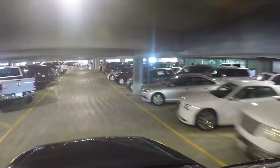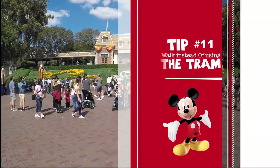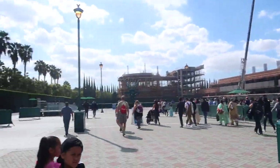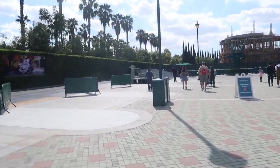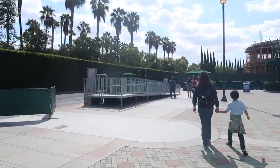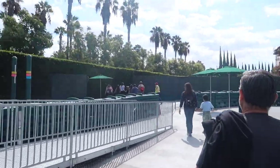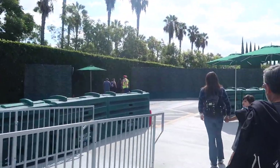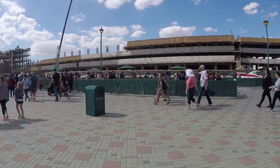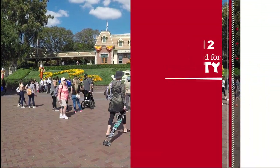Tip number eleven: walk instead of using the tram. I personally don't like using the tram even with my kids — I'd rather just walk through downtown Disney, which I love anyway. It adds walking time to your day but it's faster to me than getting on the tram, waiting in line, and finding a seat. You walk to the left through a little pathway and you can walk all the way there.